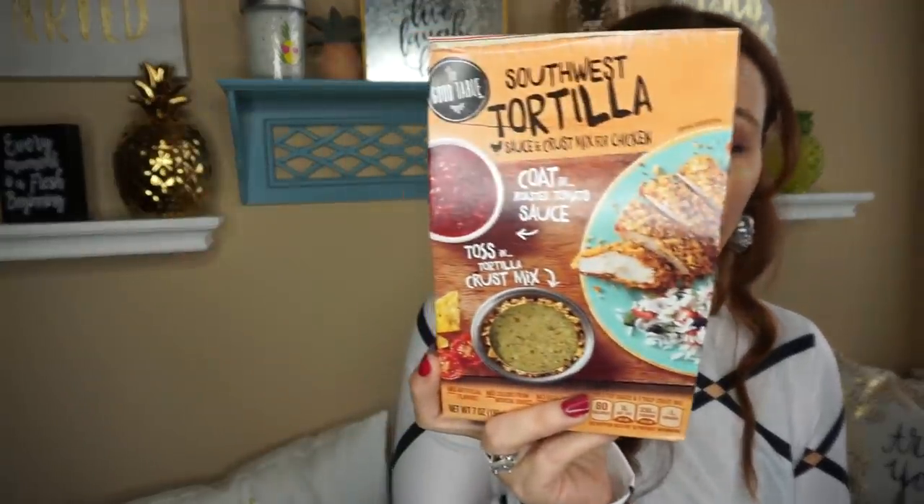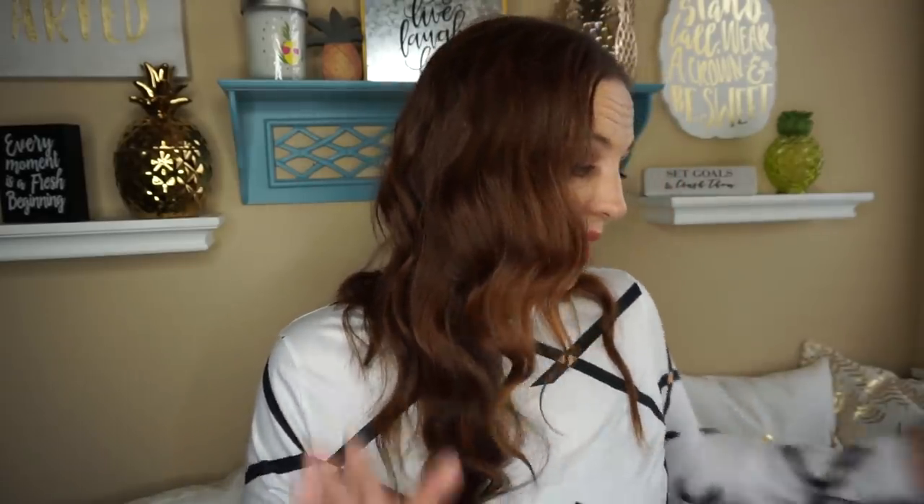The last thing I picked up is the Southwest tortilla sauce and crust mix for chicken. I thought it looked really good — I like having these on hand. I'm a busy mom with sports so something I can throw together fast, and our house really loves chicken.